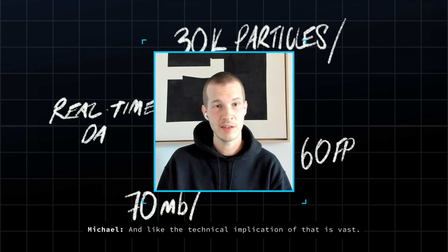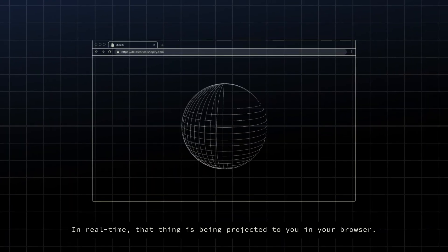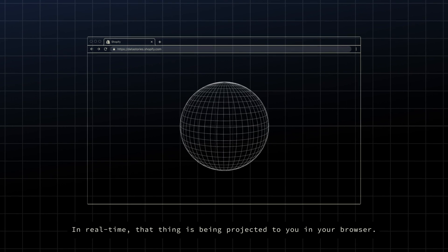The technical implication of that is vast. In real time, that thing is being projected to you in your browser.